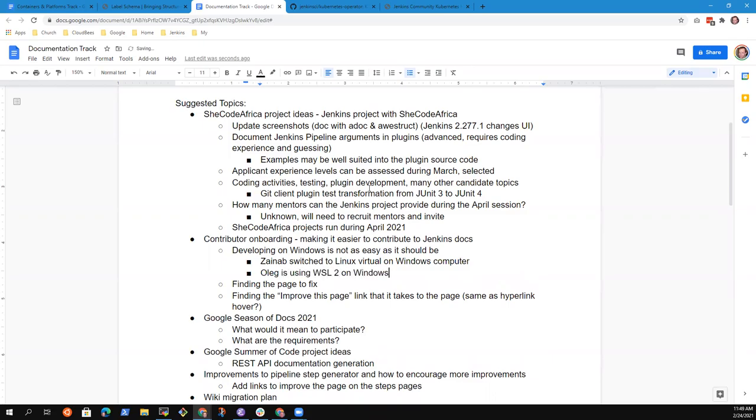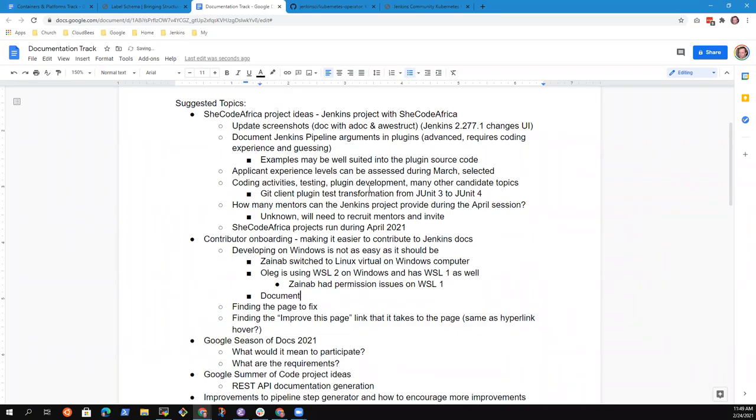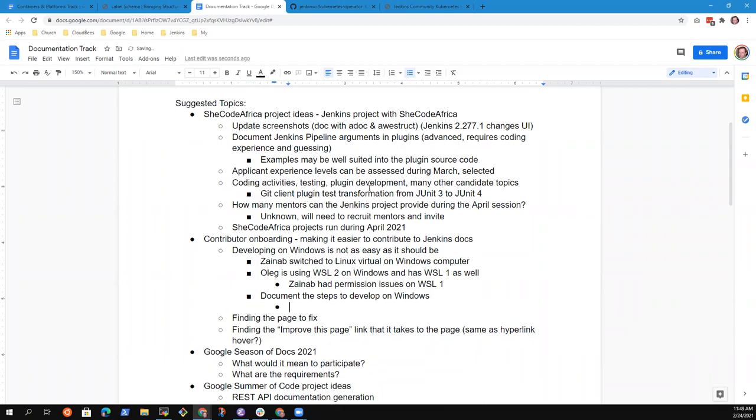Both WSL1 and WSL2 work. I was having issues with permissions when I tried WSL1 and wasn't able to resolve it, so I had to switch to the Linux VM. It would be a good idea if we could have documentation or articles that explain all the available processes for people who'd like to contribute — using a VM, WSL1, or WSL2 — because some pieces are not compatible with WSL2.